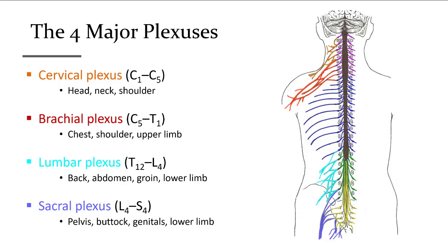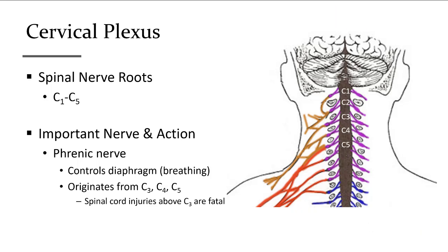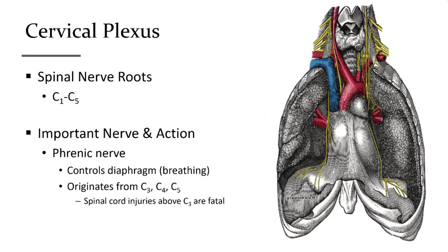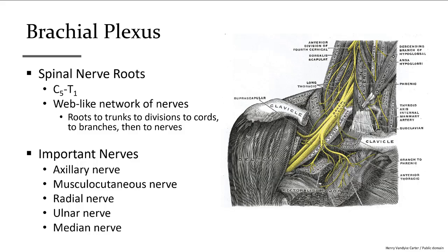For the cervical plexus, it utilizes spinal nerves C1 through C5. Its most important nerve is the phrenic nerve, which goes all the way down to control the diaphragm and breathing. The diaphragm separates the thoracic cavity from the abdominal pelvic cavity, and the fibers that control it come from C3, C4, and C5. Therefore, spinal cord injuries above C3 are fatal because you cannot control the diaphragm and breathing will stop. Injuries within C3, C4, or C5 will require some breathing assistance.